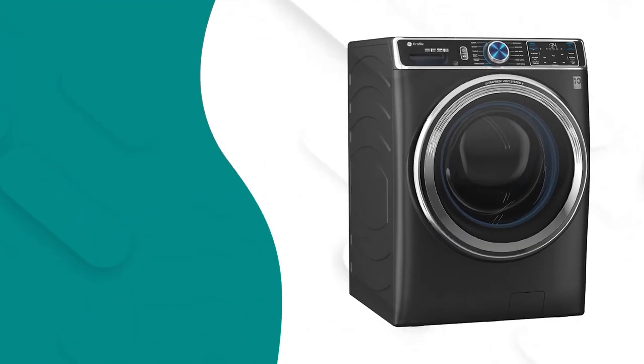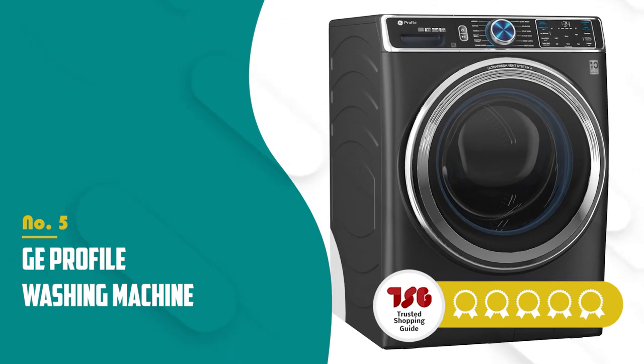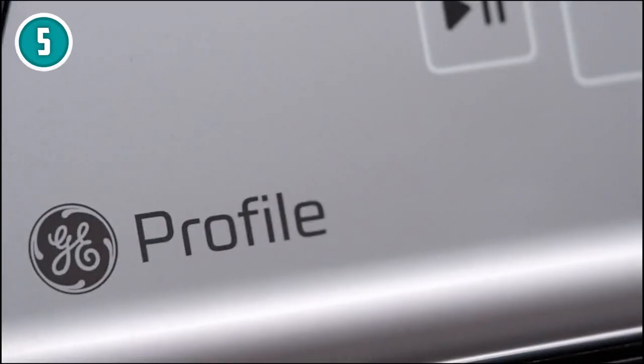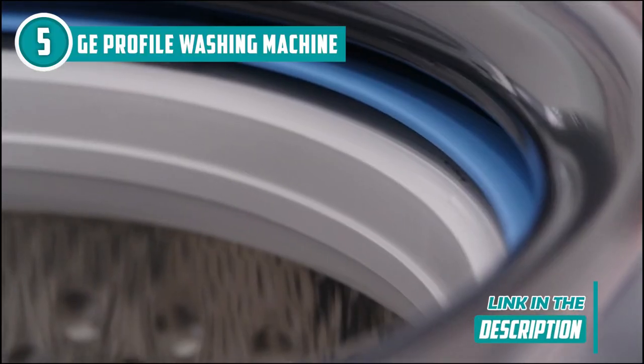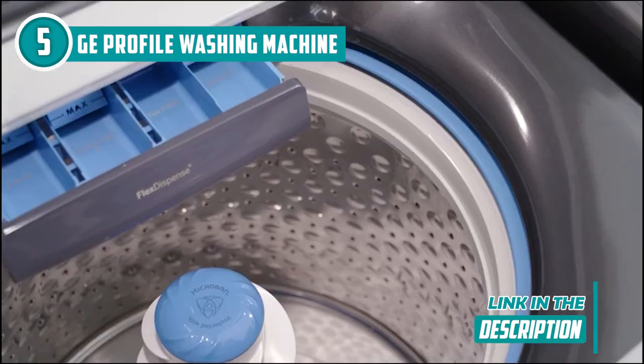The fifth quiet washing machine on our list is the GE Profile washing machine, which TrustedShoppingGuy.com has awarded a 5 badge rating. With antimicrobial technology integrated into parts like the gasket, dispenser, and draining mechanism, you have protection that endures load after load with this 5.3 cubic foot front-loading GE Profile.